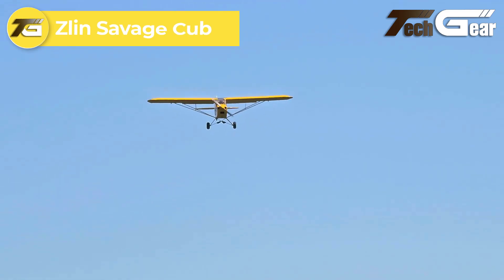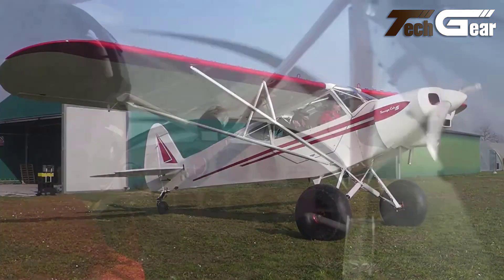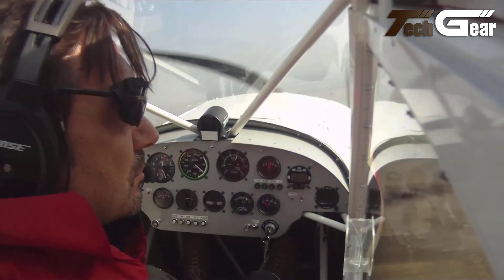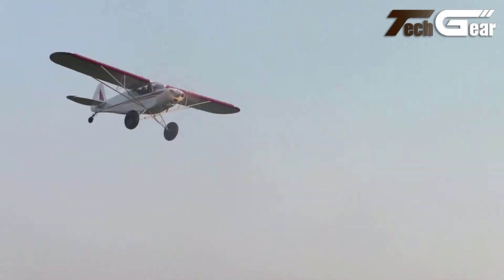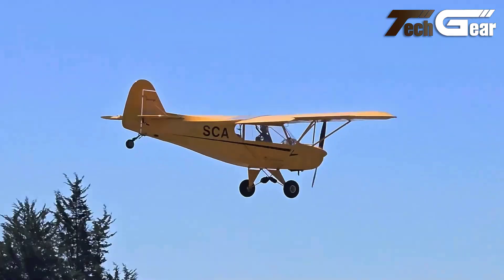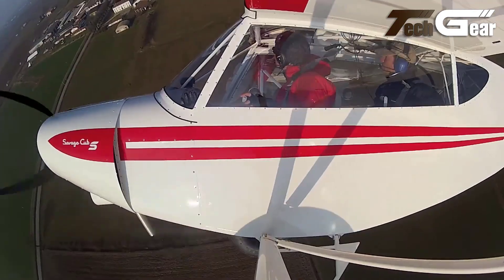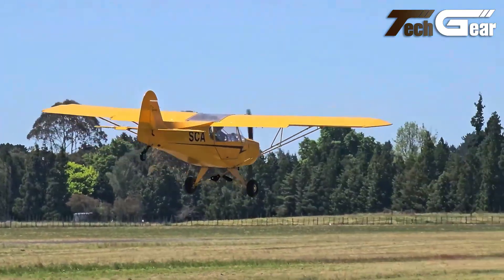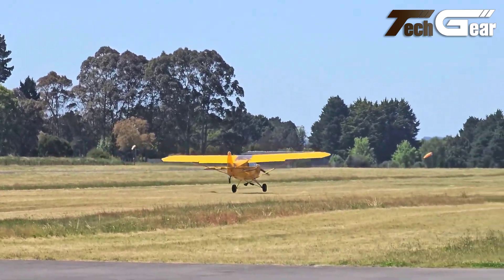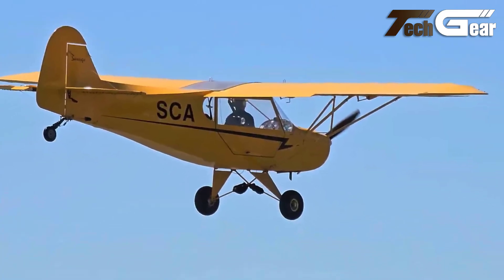Zlin Savage Cub. The Zlin Savage Cub is a charming light-sport aircraft that pays homage to the classic Piper Cub while offering modern enhancements. Manufactured by the Zlin Aircraft Company, this strut-braced high-wing airplane features a robust welded steel tubing fuselage and aluminum wing construction covered with durable aircraft fabric. With a maximum gross weight of 1,235 pounds and a spacious 30-foot wingspan, the Savage Cub excels in short takeoff and landing capabilities. Powered by an 80-horsepower Rotax 912UL engine, it delivers a maximum speed of 117 miles per hour and a cruise speed of 110 miles per hour. Its stall speed of just 39 miles per hour ensures stability during low-speed maneuvers. With a range of 450 miles and a service ceiling of 14,400 feet, the Zlin Savage Cub is perfect for recreational flying and exploration in remote areas.